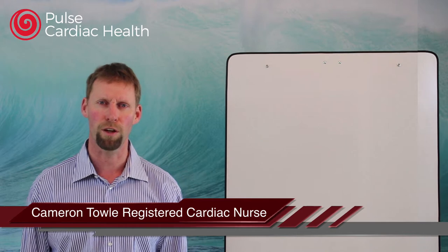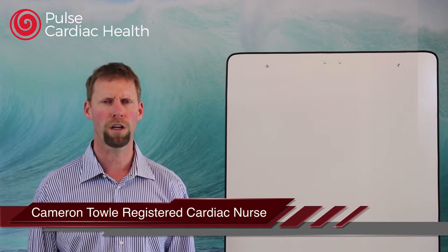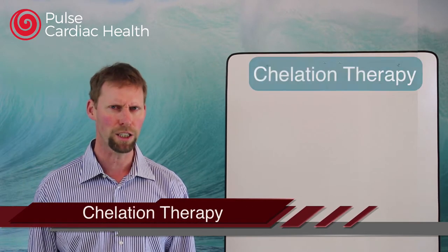Hello, this is Cam from Pulse Cardiac Health, and in this video I'm going to be talking about a treatment called chelation therapy.